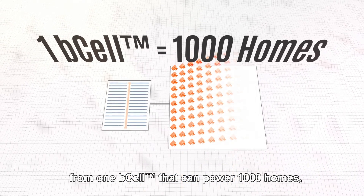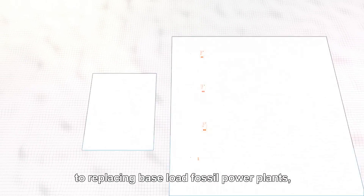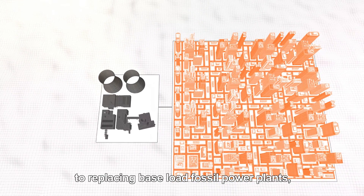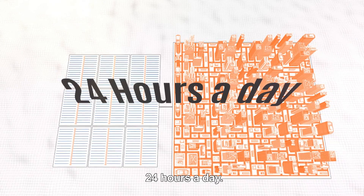From one B-Cell that can power 1,000 homes even in rural areas, to replacing base-load fossil power plants, or repowering existing power stations 24 hours a day.